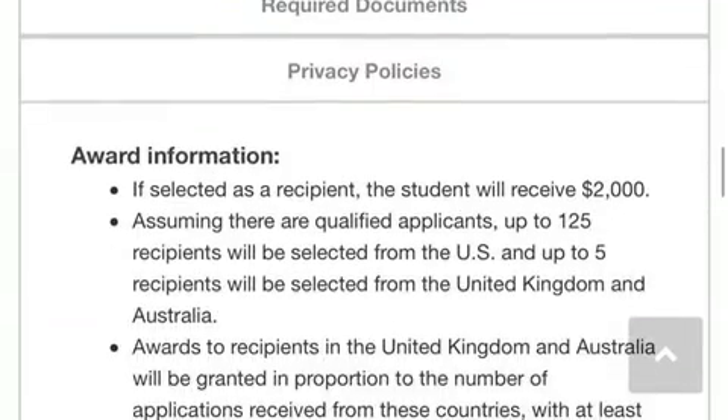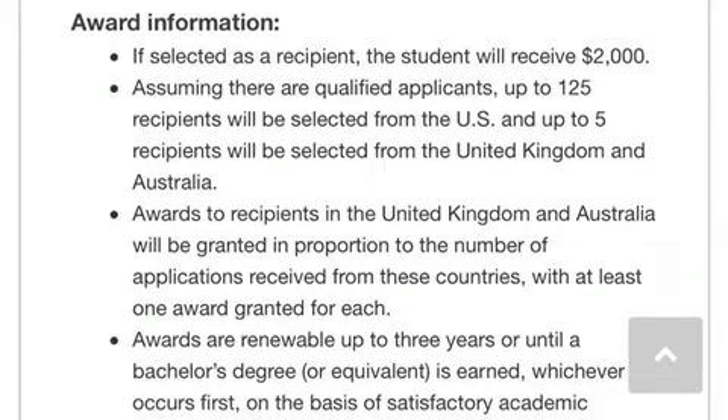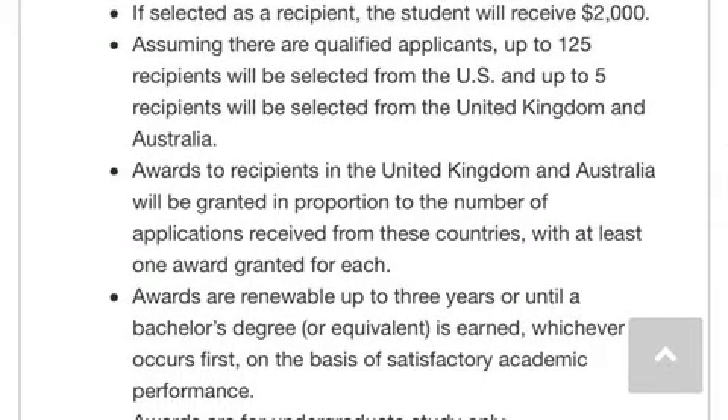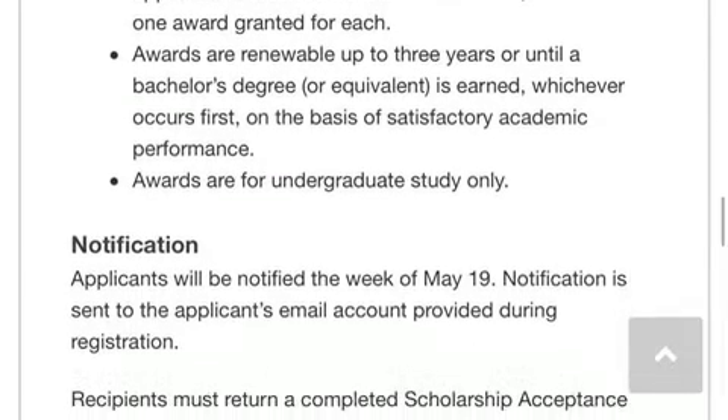The award amount is $2,000, and it will be given to up to 125 recipients. This also includes the United Kingdom and Australia, and this is a renewable scholarship.